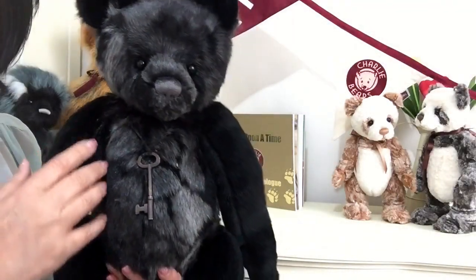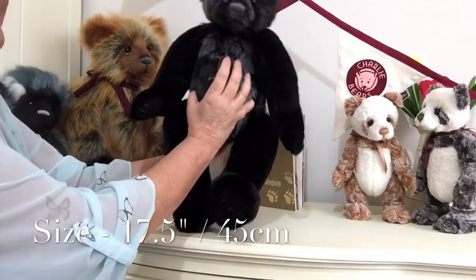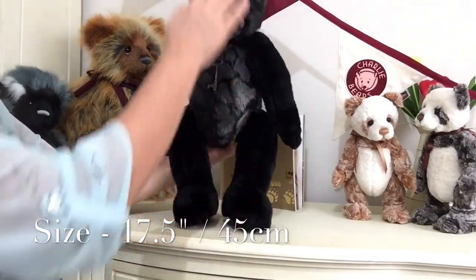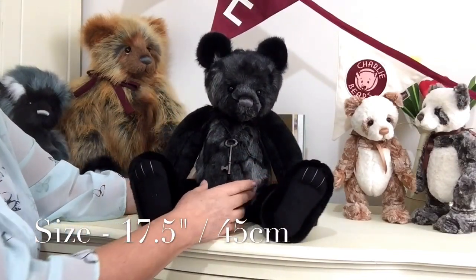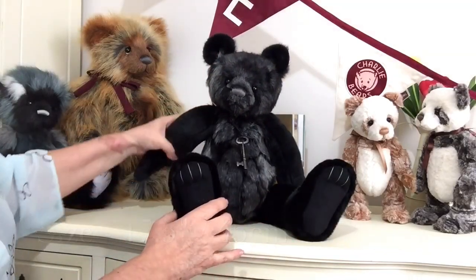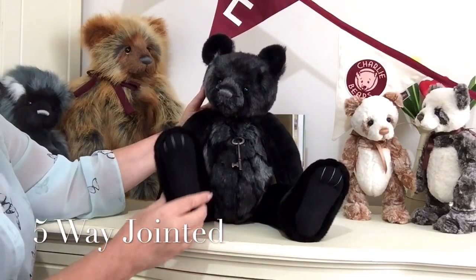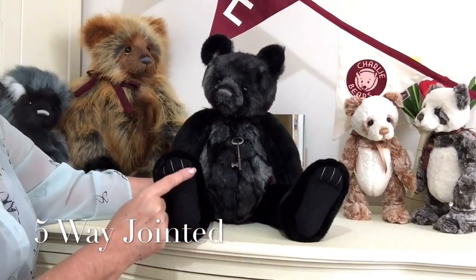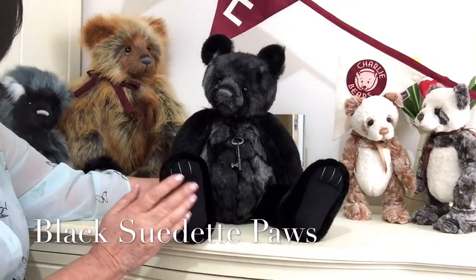So that's Lockie. He measures from the tip of his paws to the top of his head 17.5 inches, which is about 45 centimetres. He's also fully jointed, that means his head moves and his legs, and he's got lovely paws that are finished in a jet black suede.